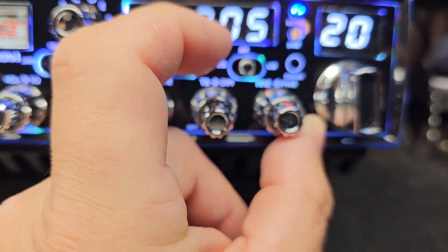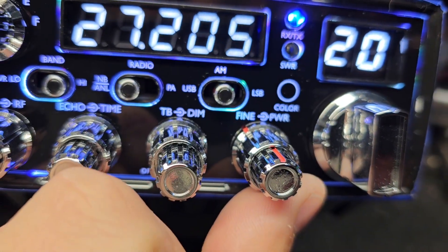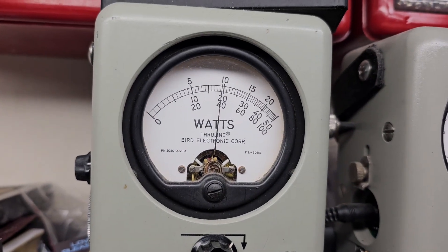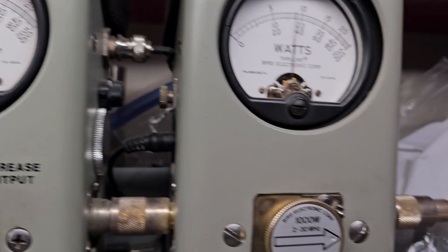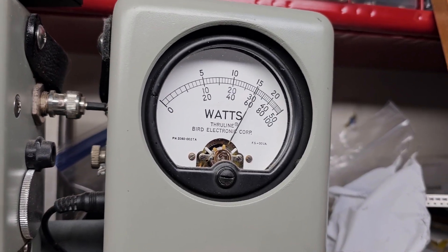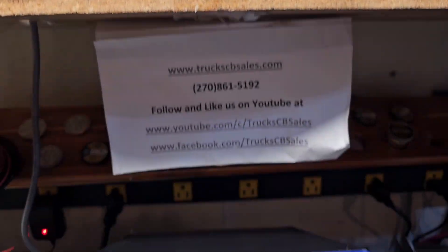Now if it was me, I would run this about right there, pointing at the F on the power — okay Tiny? 250 watt scale, that gives you a 90 watt carrier — hello — swings to 175 bird. 1000 watt slug and peak — 600 watts. That's where I'd run it, Tiny.